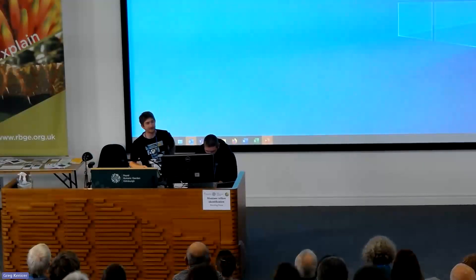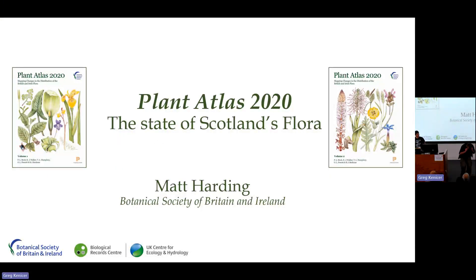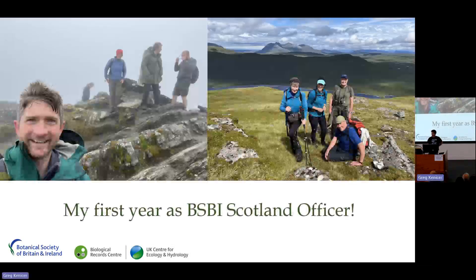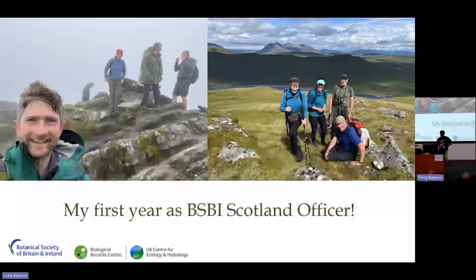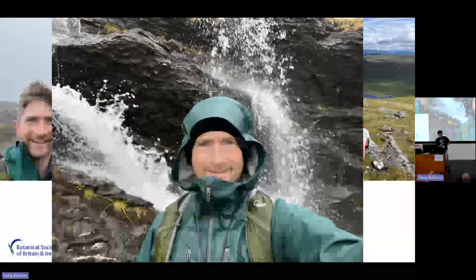Thank you very much Julia and Matt. It's great to be able to send a message that the work we do doesn't just stop at the publication of the Plant Atlas — it genuinely makes a difference, it influences policy, and hopefully next year with the Nature Environment Bill. I'm Matt, the new BSBI Scotland Officer, and my first year in the job has simply flown by. It's been a year full of fabulous places, fantastic people, great company, and amazing plants.